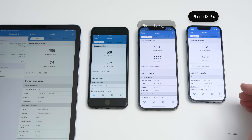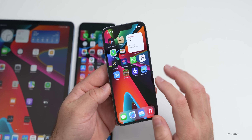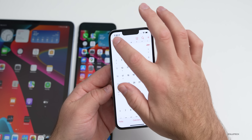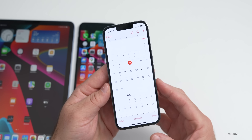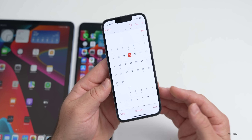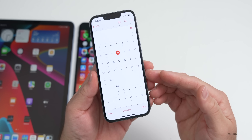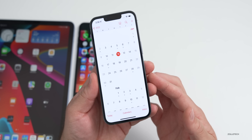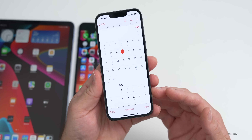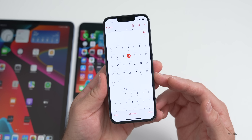As for when to expect iOS 15.3, I would expect it by the end of the month. Apple has said the new digital ID pass — which lets you use your iPhone and Apple Watch as a digital ID at select airports in the United States — should be available sometime in February. So I'd expect iOS 15.3 to release at the end of January or early February at the latest.